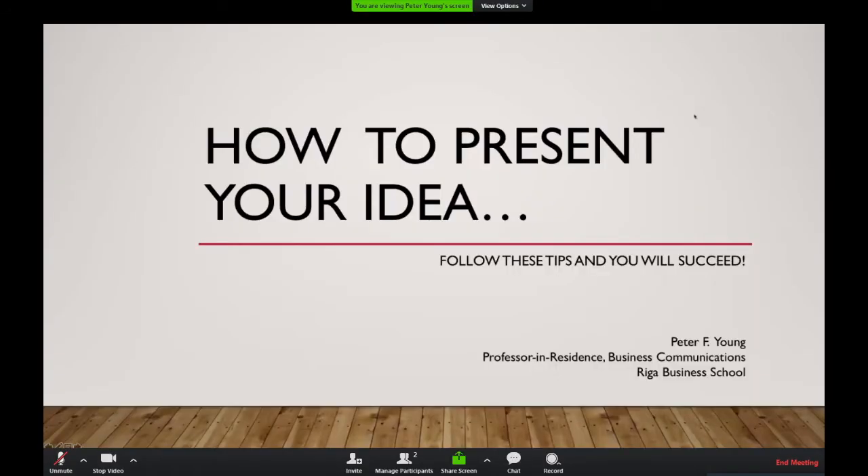This is available through the RIGA Business School, so you would contact the RIGA Business School to get a hold of this for later use. Let me go ahead and share the screen. There we go.